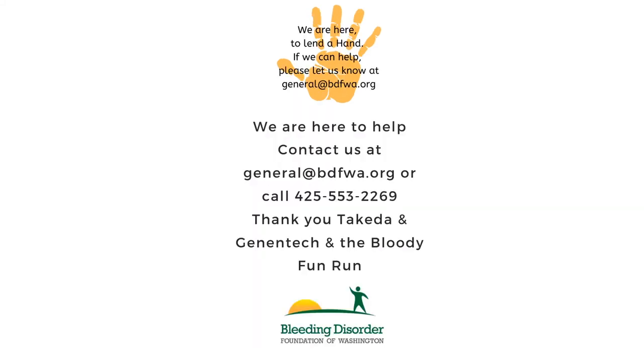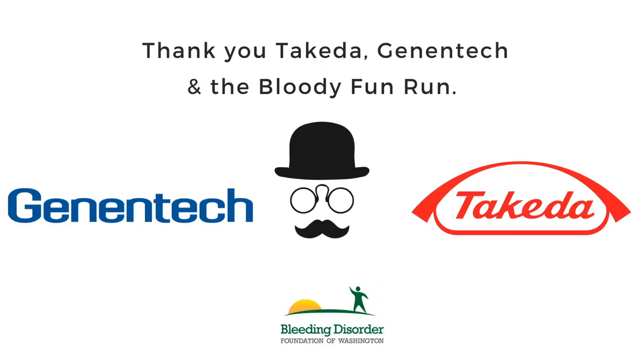Lastly, please remember that the Bleeding Disorder Foundation of Washington is here to help. Please don't hesitate to reach out to us for any insurance navigation needs. We're here to serve you in this difficult time, and we're in this together.